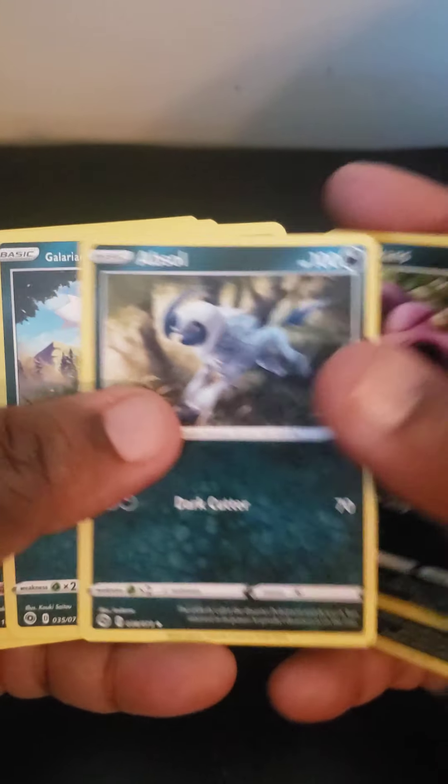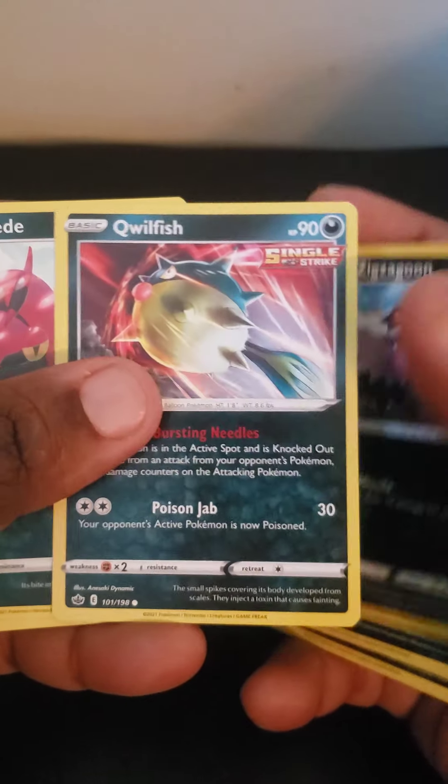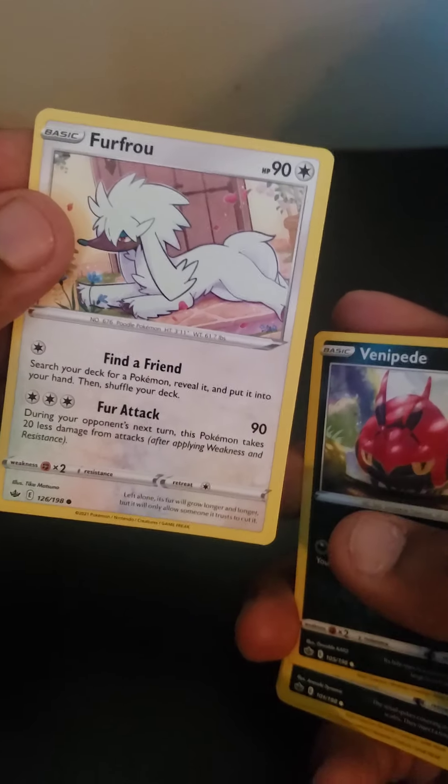Guys, there are so many. There's electric type, water type, grass type, dark type — that's wild. So many different variations of them.